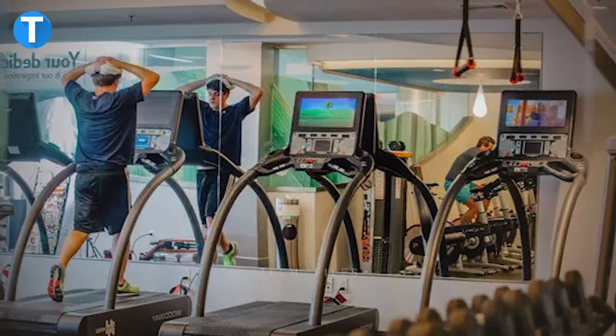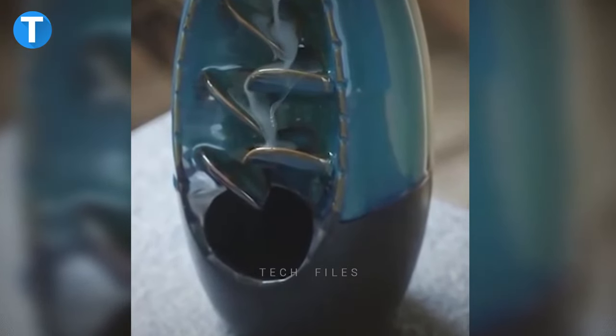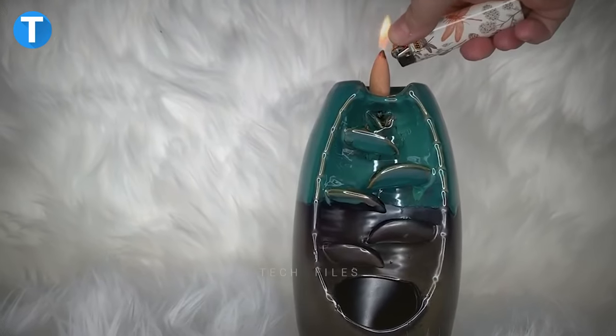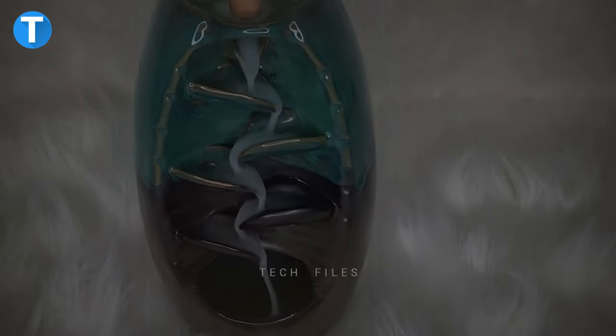Your bedroom, office, study, hotel, gym room, yoga room and many other places will surely get a makeover with the unique, beautiful and sophisticated design of this waterfall incense burner. When you set this up, the smoke vapor softly descends onto the leaf-shaped step, creating the incredible sensory illusion of a natural water flow.